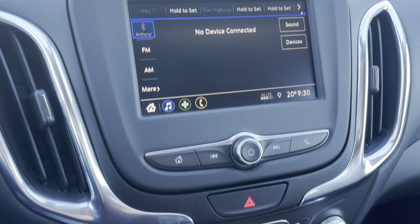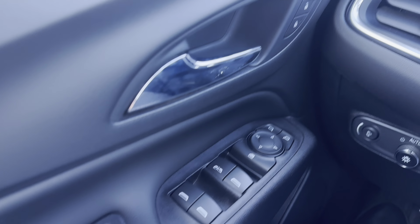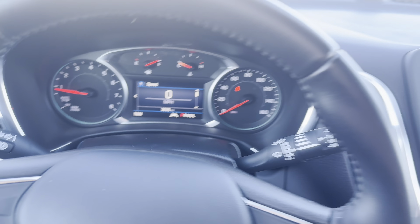If you look here you have Apple CarPlay and Android Auto as well as heated seats. If you're interested in this 2020 Equinox stop in or give us a call today.